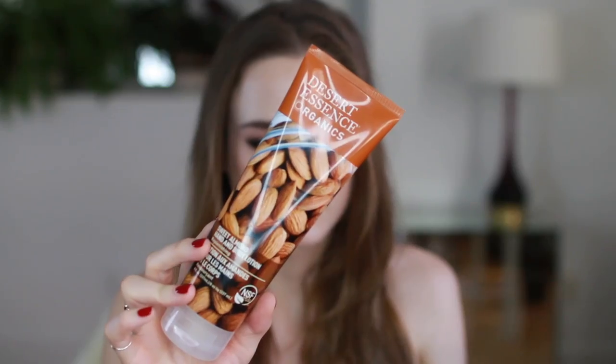My next favorite is the Desert Essence Sweet Almond Hand and Body Lotion. This is actually my second bottle. I tried a sample of the L'Occitane Almond Body Butter and loved it — it was amazing and smelled so good — but it was like $50 for a tub, and since I go through body cream pretty fast, I went to Whole Foods and found this organic body lotion for around $10. If you're a fan of almond-scented body lotions and don't want to spend $50, this is definitely a great option.